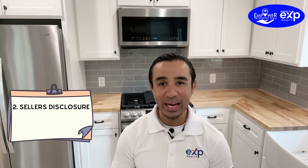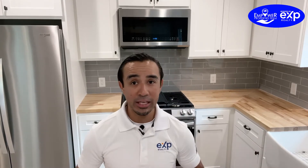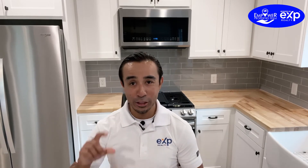Number two is the seller's disclosure packet. The seller's disclosure packet is really important — you need to disclose everything you know about the home, whether the property lies within a floodplain, if the home has ever been flooded. It's kind of like an under-the-hood questionnaire that discloses everything to the buyer. I suggest to my seller clients that they disclose everything they know about the property. If you don't know, there's a section for unknowns, which is fine.